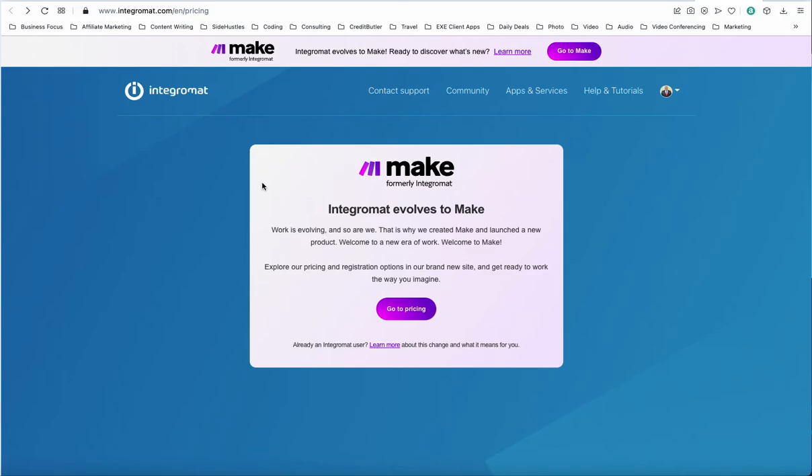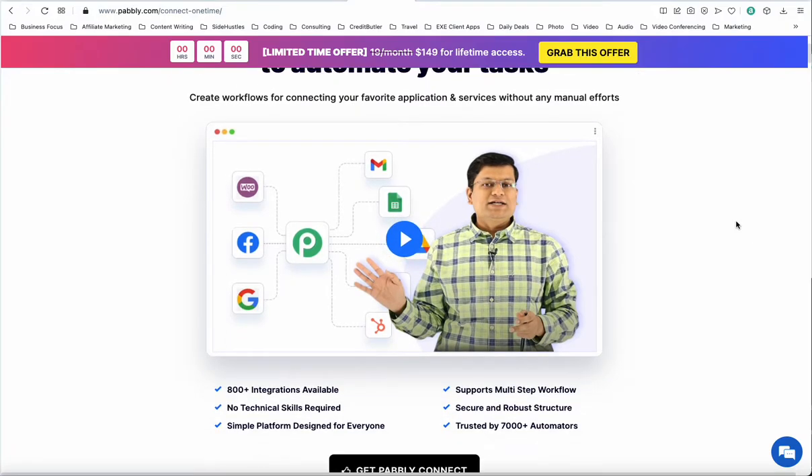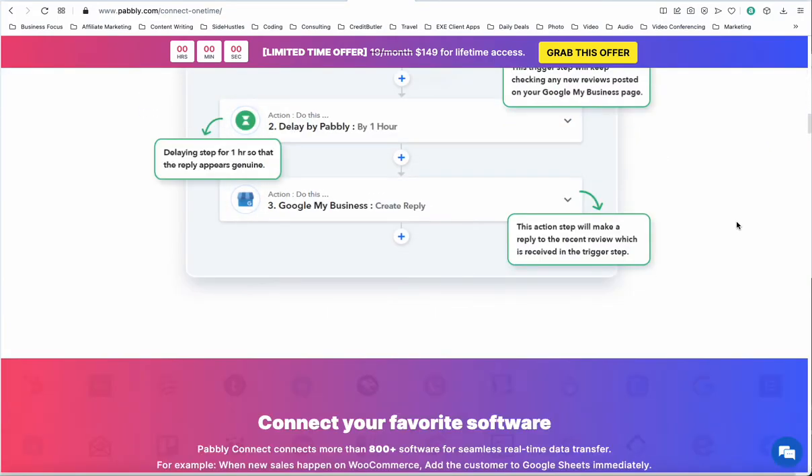I paid, I think it was currently $29 a month, and it's been going well. I have no problems with Integromat, none whatsoever. But what also prompted me to consider making that move was they have this lifetime deal that's really good that you can get, instead of paying monthly — and I love lifetime deals.